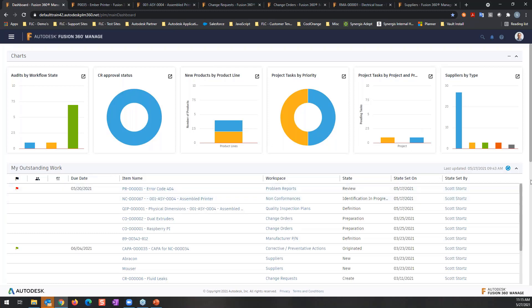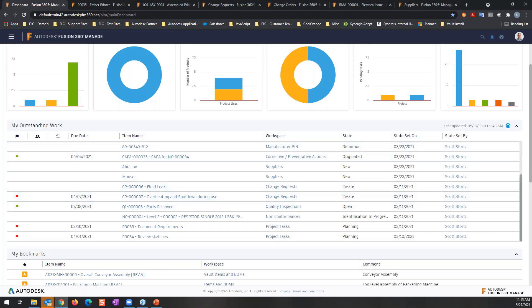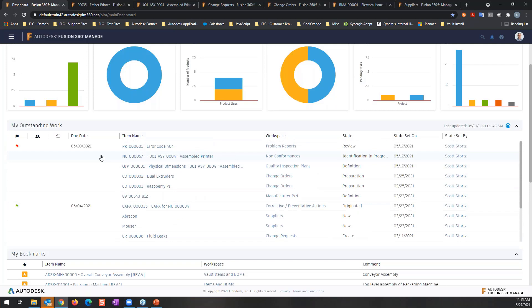The next section down the home page is your outstanding work list — everything that applies to you in the system is listed here, so everything you need to act on as an individual is shown here. You'll see various objects like problem reports, non-conformances, change orders, and suppliers. If an item has a due date it will display that with a color-coded flag — you can see one item here is marked late. The software also has the ability to delegate a process to somebody when you're out on vacation.